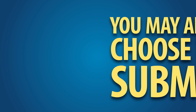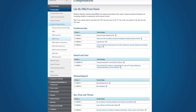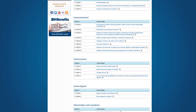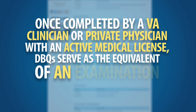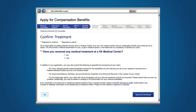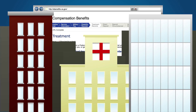You may also choose to submit appropriate Disability Benefits Questionnaires, or DBQs. While not required, DBQs help speed up the FDC process by providing medical information directly relevant to determining your disability rating. DBQs are downloadable electronic forms that can be found on the eBenefits homepage or on the VA website. Once completed by a VA clinician or a private physician with an active medical license, DBQs serve as the equivalent of an examination at a VA facility, and submitting one may eliminate the need to attend a VA examination. If you are unable to obtain your federal records to support your FDC, tell VA about any other records you may have with a federal agency, like Workers' Compensation, OWCP, or the Public Health Service.